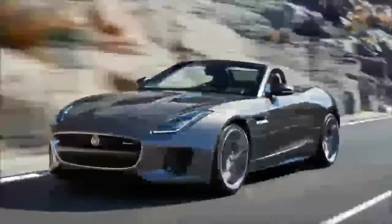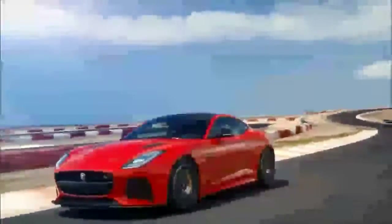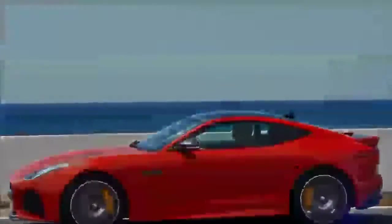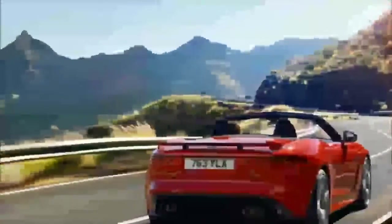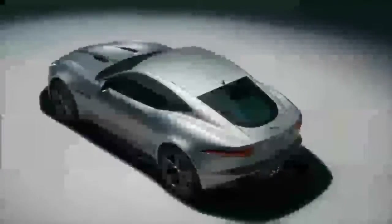Jaguar has added a semi-automated park assist function designed to make parallel parking in even the tightest of spaces quicker and easier. When passing a potential space, the car's ultrasonic parking sensors measure the length. If big enough, the system takes care of the steering — all the driver has to do is press a button, engage reverse, and control the throttle and brakes. The system will also guide the vehicle out of the space when it's time to leave.